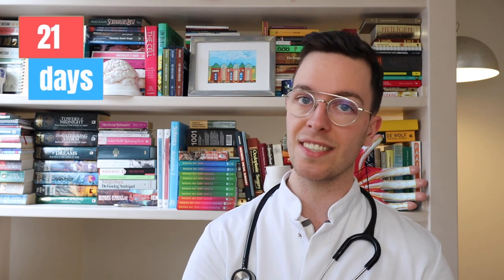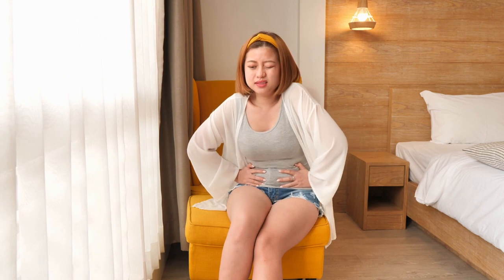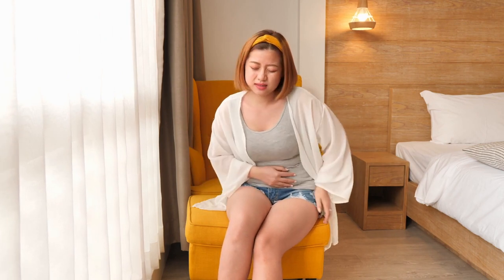Which brings us to how to use this medication. First of all, swallow the tablet whole — do not chew on it and do not break it. It's important you take this tablet for 21 days at a fixed time. After these 21 days follows a pause of seven days where you take no tablets. During this pause, you will also experience a bleeding resembling a period.